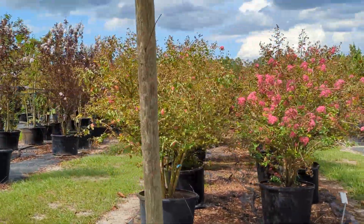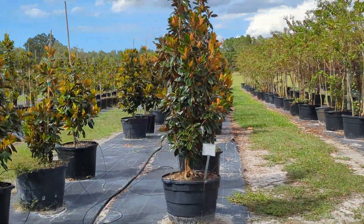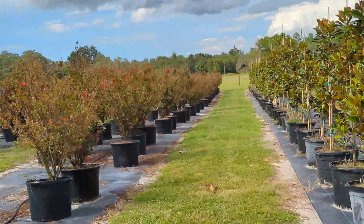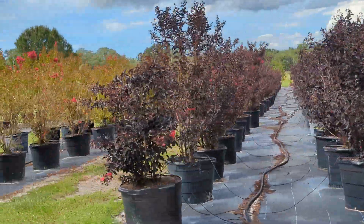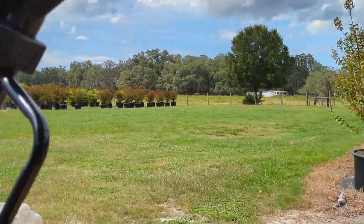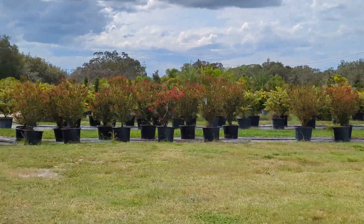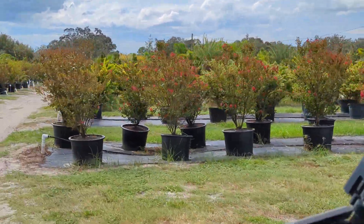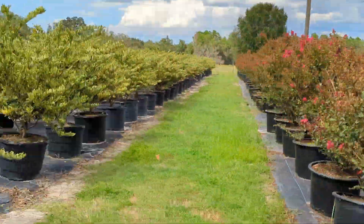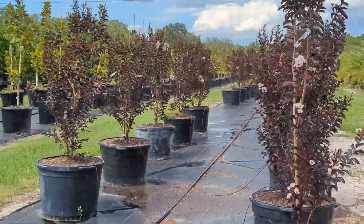We've still got crape myrtles looking great with blooms on them. Here's another crop of our magnolias still growing. Various stages of growth — different crape myrtles, the Ebonys and Dynamite, some more of the Tuscarora. Lots more crape myrtles here with good prices, so we don't have to pot them up and make them more expensive for you next season as they get bigger — take advantage of that now as the season is coming to an end.